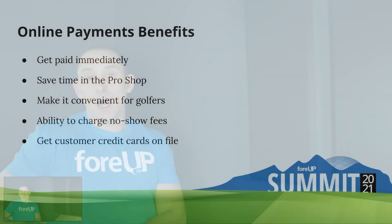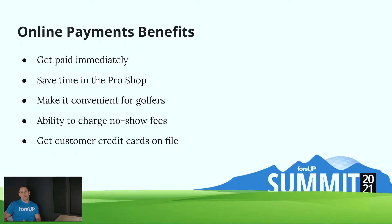Moving on to number three — online payments. A lot of courses during the pandemic switched over to online payments entirely, or at least incorporated them more, especially during the initial months of uncertainty in April and May. We've had a lot of courses that just haven't gone back because it's been so effective in eliminating no-shows. But a big thing we're overlooking is how much time it's saving in the pro shop. Courses are saving a ton of time because people aren't having to come in, especially when you combine it with mobile check-in.